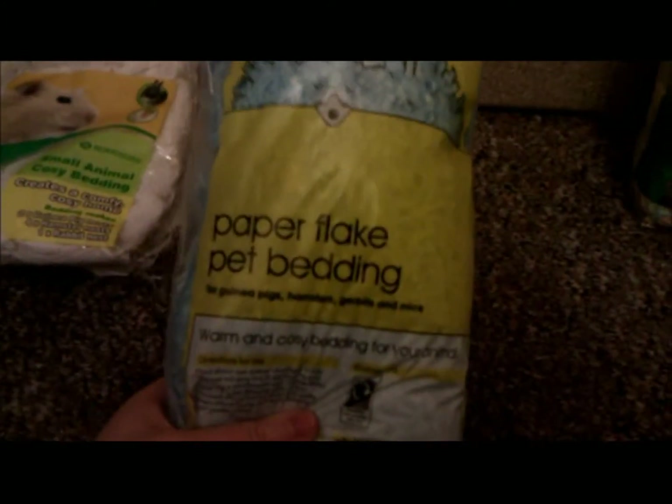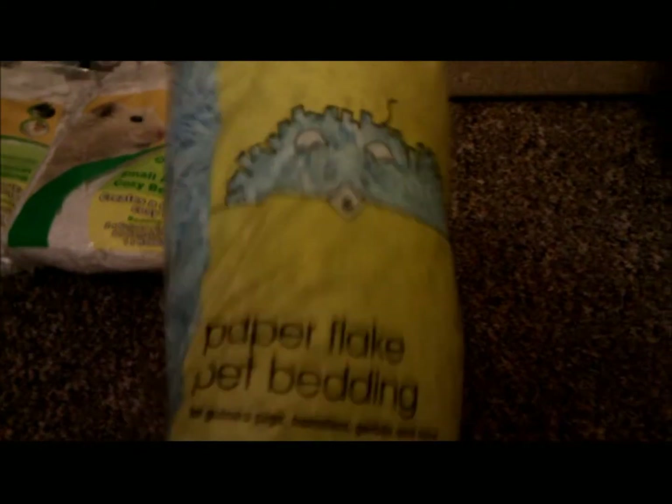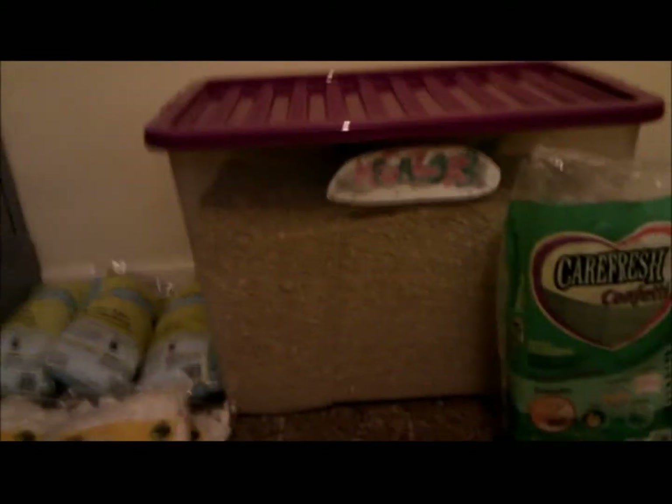I also went into Wilkinsons today and got three bags of paper flake pet bedding. I quite like the look of this — I've seen it in a lot of other people's cages so I thought I'd give it a go. You get quite a big bag for a pound, so we'll see how they like that.